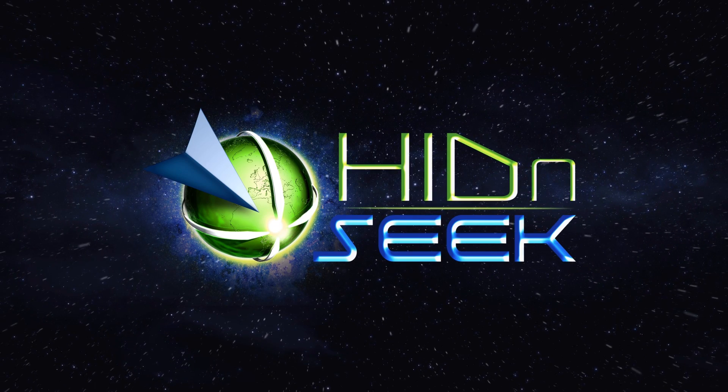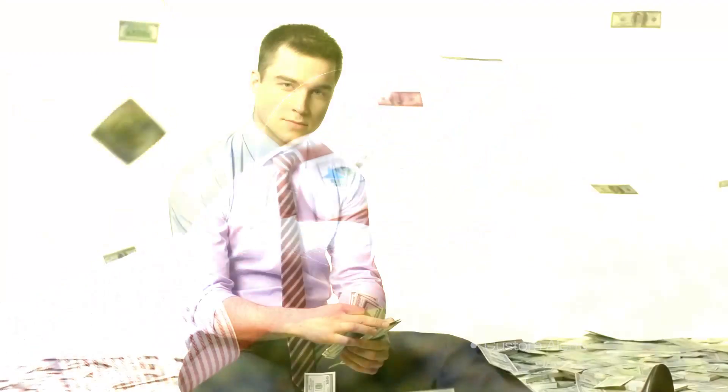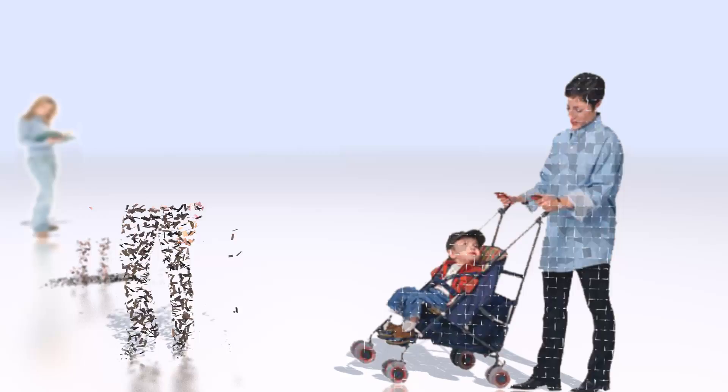Introducing Hide and Seek — the most advanced, accurate and affordable tracking device. No longer is this technology available only to the wealthy, the military or even secret agents. Now anyone can have it.